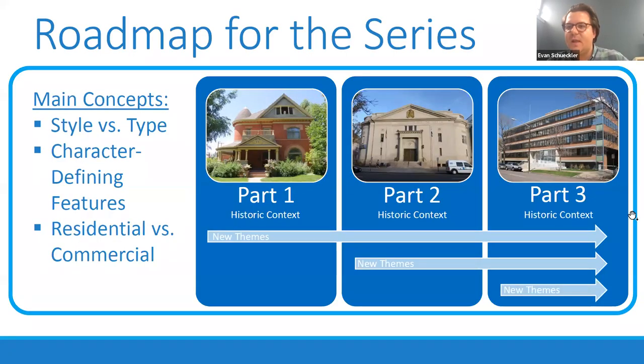The first thing we wanted to do is lay out a roadmap for this series. Before we dig into the content, I wanted to talk about why we're giving this presentation and why we're talking about architectural styles. Architecture is a significant part of the history of the built environment, and it's one of the main ways one can designate a building in Denver as historically significant for its architecture or as the work of an architect. Understanding architectural styles is essential when applying designation criteria or looking at existing designations.